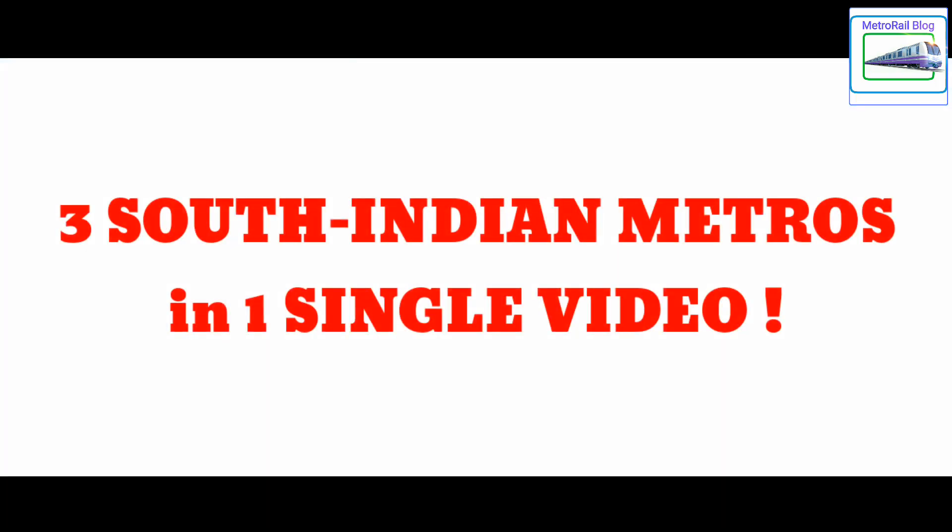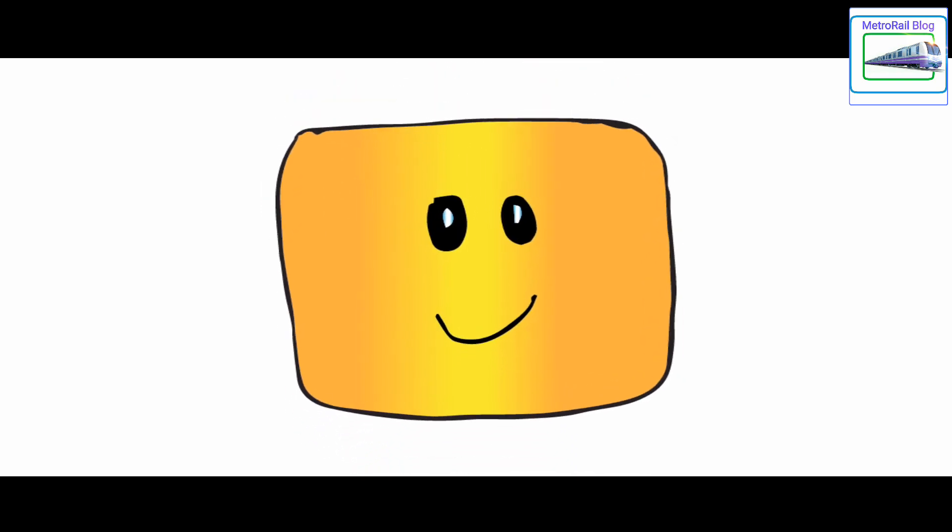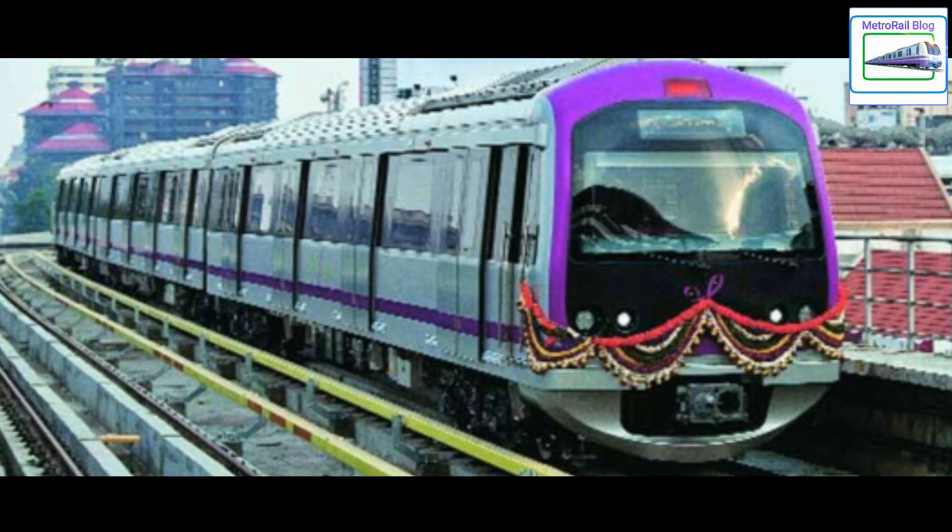Three South Indian metros in one single video. This episode of MRB Express will surely give you a smile on your face. Today, we will be reporting updates on Chennai, Hyderabad and Bengaluru metros.